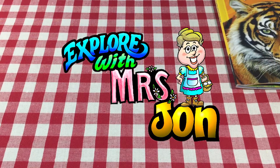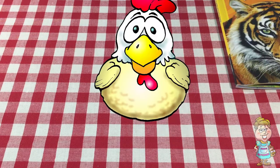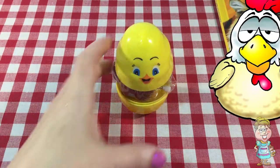Welcome, explorers. I'm Mrs. John. Hi, Pocky. Do you have an egg for me today? Thanks, Pocky.